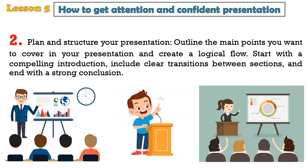2. Plan and structure your presentation. Outline the main points you want to cover and create a logical flow. Start with a compelling introduction, include clear transitions between sections, and end with a strong conclusion.